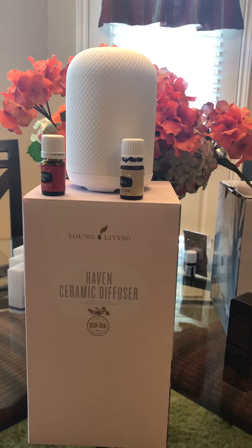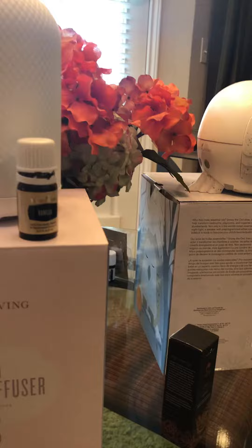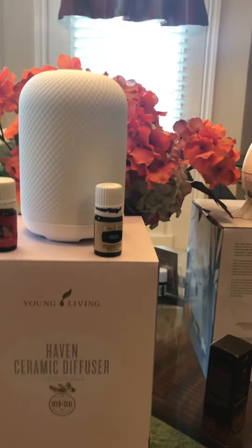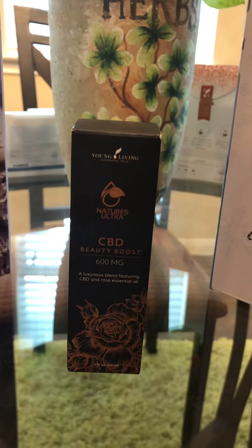This is a new ceramic diffuser that comes with two oils — vanilla, our new essential oil, and also Christmas Spirit. This is a beautiful new ceramic diffuser, and then we came out with CBD Face Serum. This is going to be amazing.